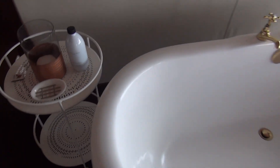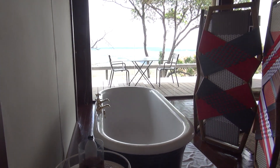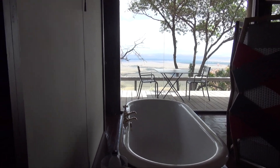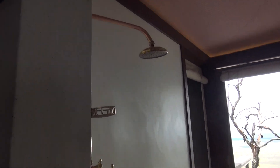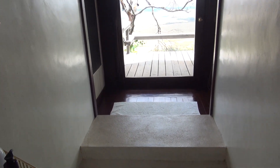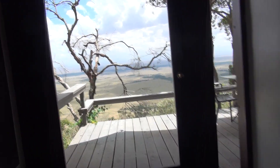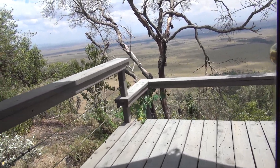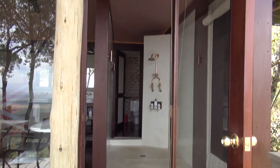On one side of the Maasai divider we have a spectacular soaking tub, and from the soaking tub you have amazing views out onto the wildlife in the Maasai Mara. Moving over, there's an open shower — also with spectacular views. And this is actually a door, so you can open it and have a fully open-air shower.